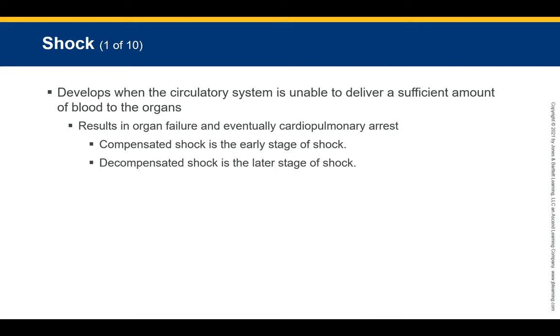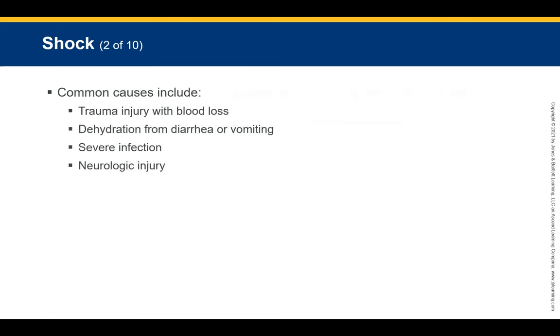Shock develops when the circulatory system is unable to deliver sufficient blood to the organs of the body, eventually resulting in cardiopulmonary arrest. Compensated shock is the early stage when the body can still compensate for blood loss. Decompensated shock is the later stage when blood pressure is failing — it drops so fast due to the rate of blood loss that the heart essentially vapor-locks and cannot pump effectively.